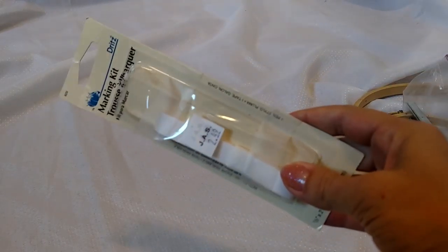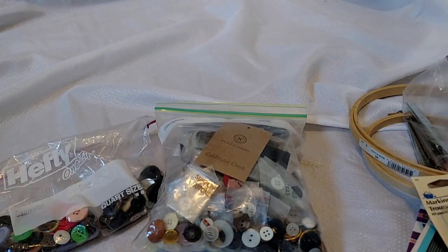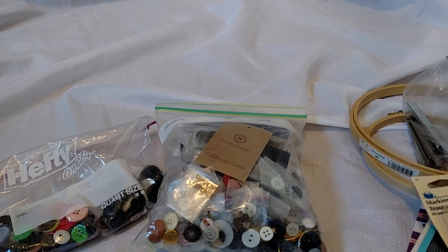Thread and thread and thread galore — we'll go through those colors together. A marking kit with just the tape left. And these two big huge bags of buttons! I don't know if you like buttons, but I love buttons. Growing up, some of my favorite memories are me and my sister sitting and going through the buttons at grandma's house and mom's house, because everybody had a button jar back in the day.